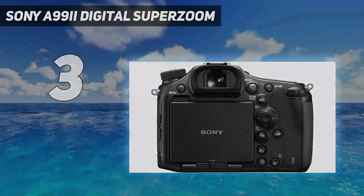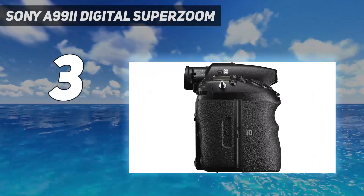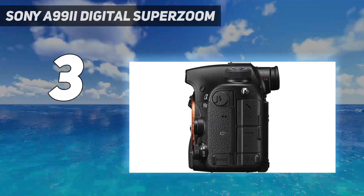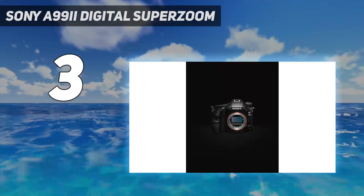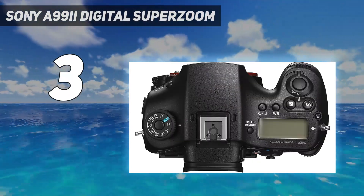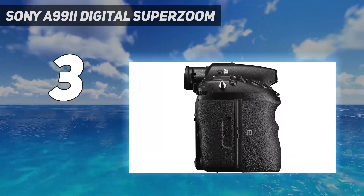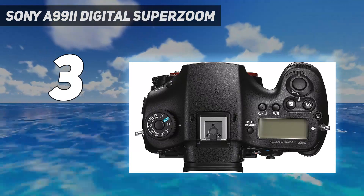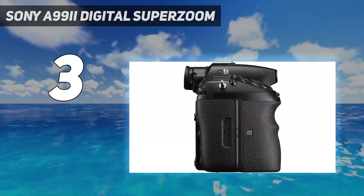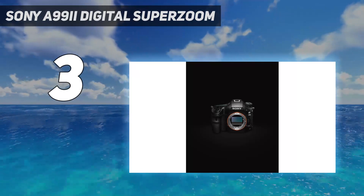At number 3, Sony A99-2 Digital Super Zoom. To say we were impressed with the Sony A99-2 is a bit of an understatement. This camera is near the current pinnacle of digital camera technology, and the performance it offers is hard to match at any price. The autofocus is so fast you don't even notice it. Pictures are clear and free of blurring since they're not only in focus, but also stabilized by the 5-axis in-body image stabilization. This means you can shoot professional quality photographs even when hand-holding it. Such performance isn't cheap, and you'll be shelling out a small fortune for this camera.